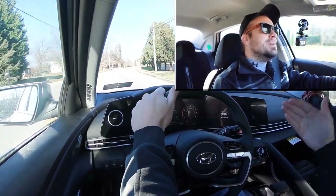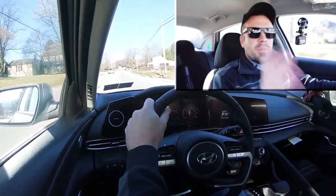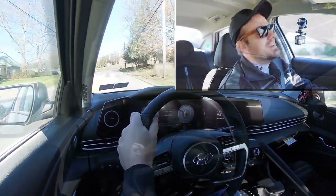It holds the RPMs high when you really get on it, which may be because of Sport driving mode. You can definitely tell it's a heavier steering feel in Sport, but we'll get more into that in a bit. Putting it back to Normal driving mode now, and as always, braking is equally important.